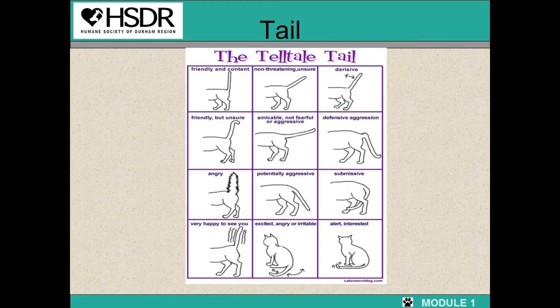As you can see in the chart, the tail can tell you a lot about how a cat is feeling. I'll give you a minute to read through the chart now.